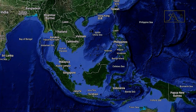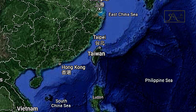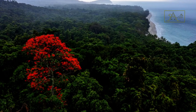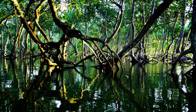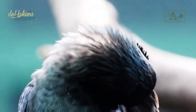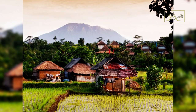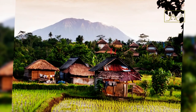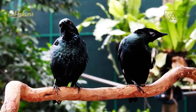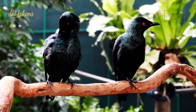Their range extends to Southeast Asia, and they have also been introduced in Taiwan. They are not migratory birds. Their habitat includes lowland tropical forests and mangroves up to 1,200 meters. However, they are smart birds that adapt easily, and many of them often stop by or even live in residential and urban areas, perching on buildings, trees, or power lines.